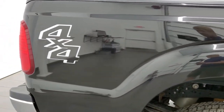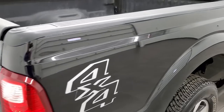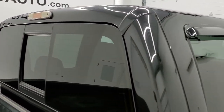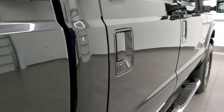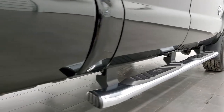We take these HD videos so if you are far away, or even if you're close by and just cannot make the trip down but you're still interested in purchasing the truck, you can see the truck, hear the truck, and have confidence in the vehicle that you're looking at before you even get here. So when you do get here, there's no surprises and you can make a smart and informed buying decision from wherever you're watching the video.